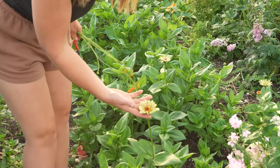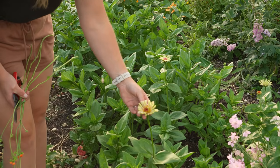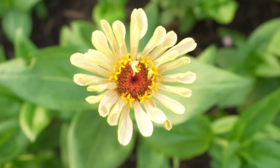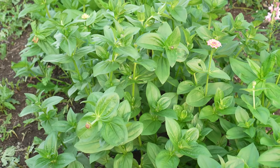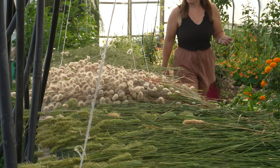These are the Floret zinnias and I'm so excited for them to properly start flowering. I've seen a couple of flowers from them. This is the Precious Metals mix and it's a really nice creamy flower. I've got one out in the field as well and it ages really nicely - it has a nice pink edge to it - so I think these zinnias here in the polytunnel are going to do really well and I'm looking forward to harvesting them soon.